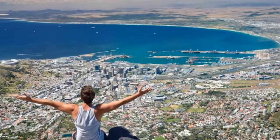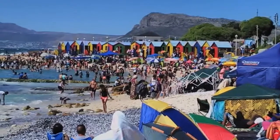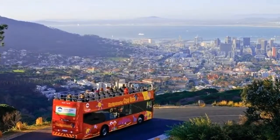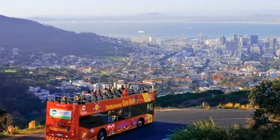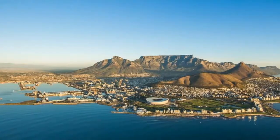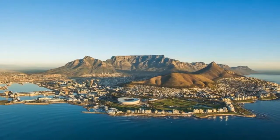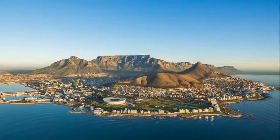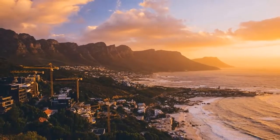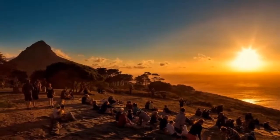Muizenberg is, after all, the birthplace of South African surfing. While the beach can get packed in summer, you'll find plenty of cool escapes in the streets of this arty village. From here, over 12 miles of fine sand stretch all the way around to historic Gordon's Bay. Just around the corner at Kogel Bay, the only sounds you'll hear are the pebbles and shells rolling in with the incoming tide.